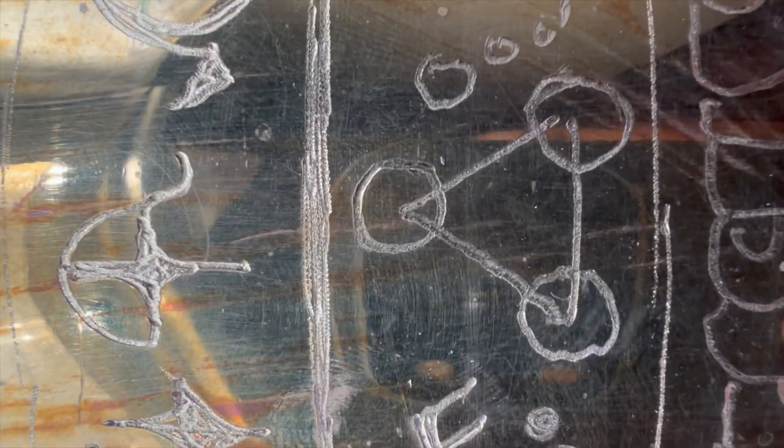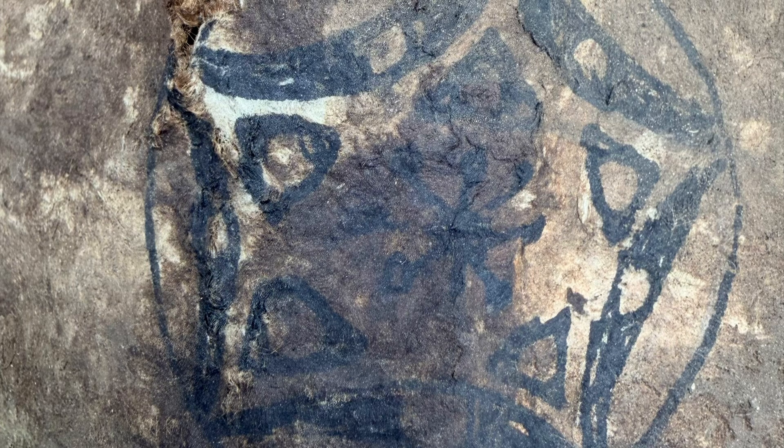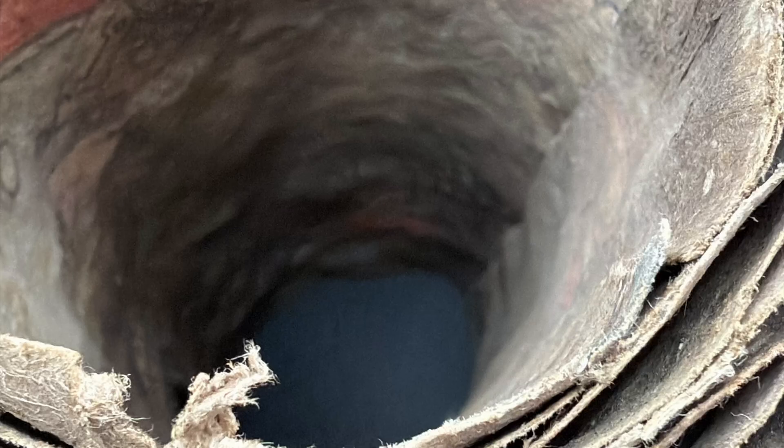One theory with these scrolls is that they might actually be real and the vessels created for them could be modern. If it was just the one that came out, I could see it possibly being that way, but now there have been three documented and they all have similar looking vessels. What was interesting is that the vessel was offered separately from the scroll.